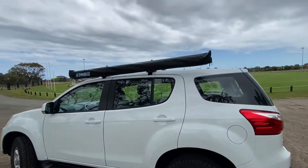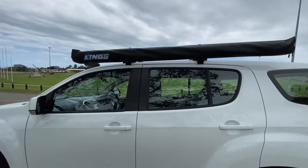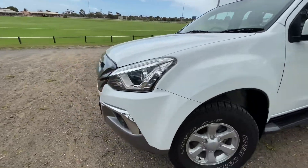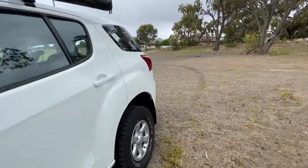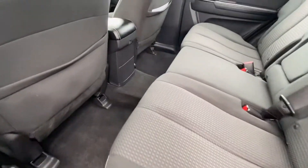On this side you've got a King's Adventure awning attached to the roof racks. Taking a quick look in the rear — all very nice, neat and tidy. No rips or tears in the fabric or door cards.